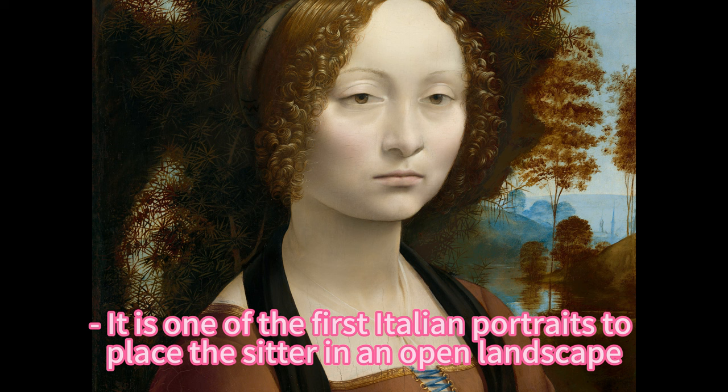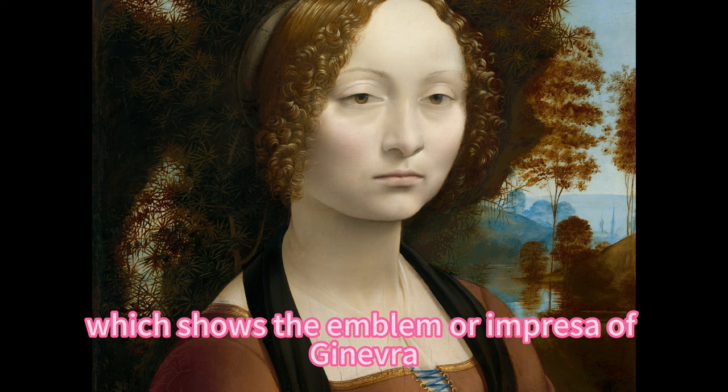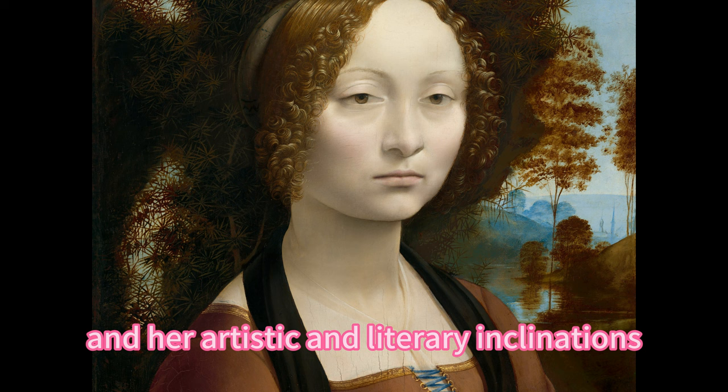It is one of the first Italian portraits to place the sitter in an open landscape rather than a closed interior, suggesting a sense of freedom and individuality as well as a connection with nature. It is also one of the few portraits that have a painted reverse side, which shows the emblem of Ginevra consisting of a juniper sprig encircled by a wreath of laurel and palm, inscribed with the motto 'Virtutum forma decorat' — Beauty adorns virtue. The emblem also refers to her name, her chastity, and her artistic and literary inclinations.